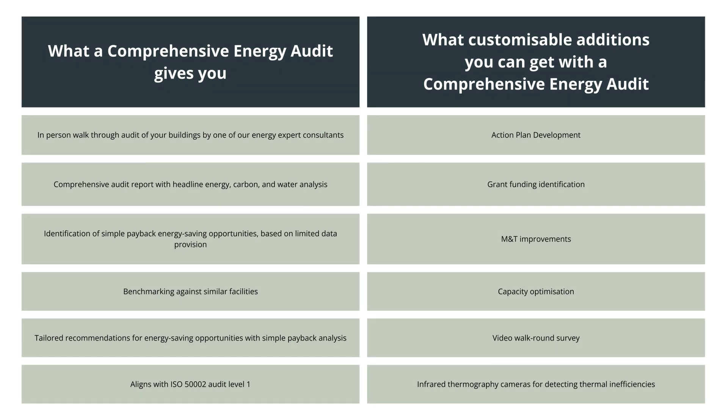A comprehensive energy audit involves a detailed on-site inspection, offering a thorough analysis of your energy use and potential savings.